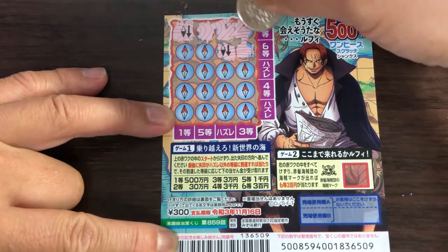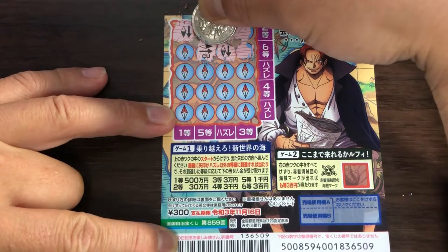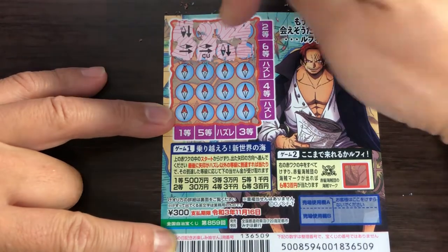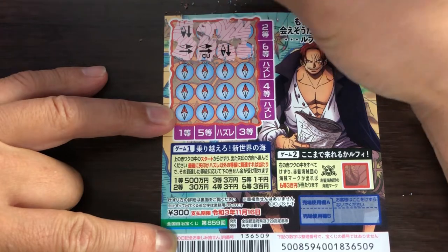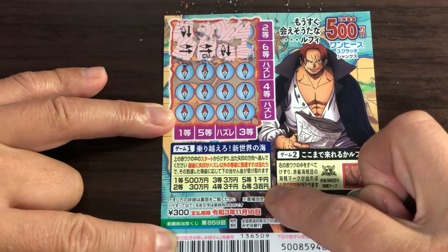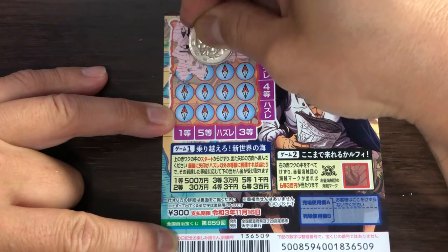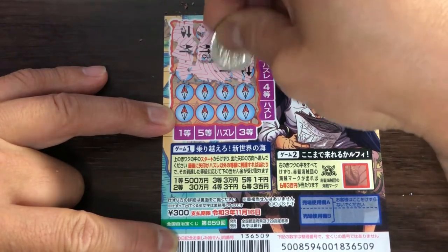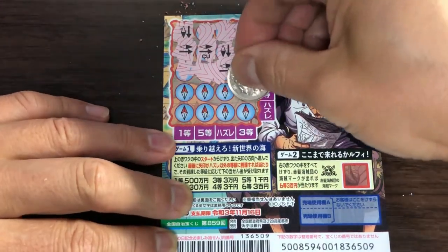Nothing — just a pattern. Nope, that's the wrong direction. If this picture was the same as this picture, that would be the same pattern and I would have won the sixth prize, which is san byaku en. Nothing, nothing, nothing.